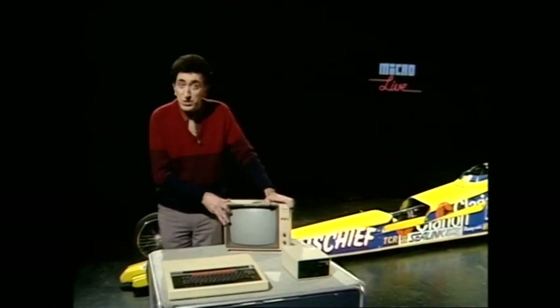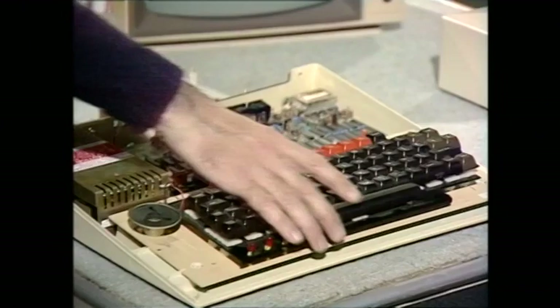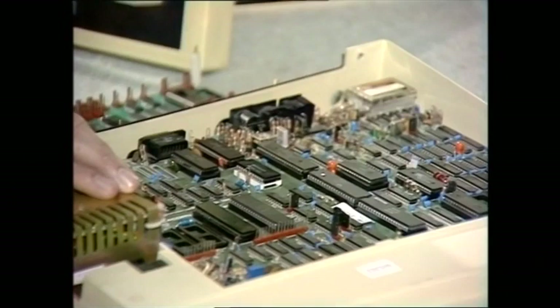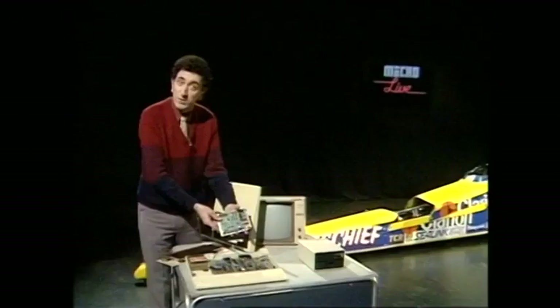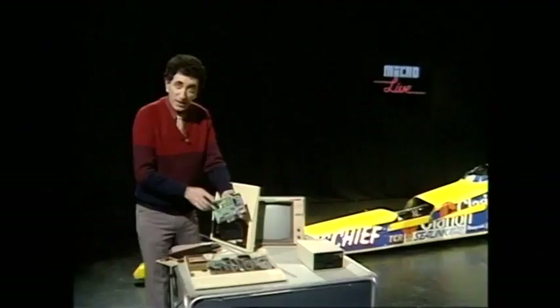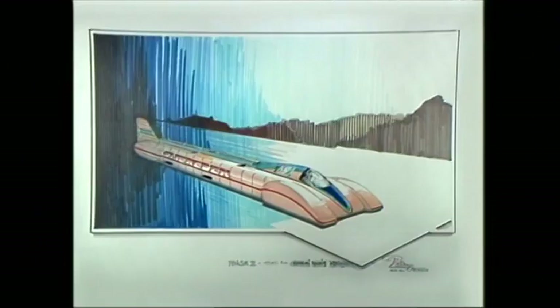For one thing, it's a hostile environment. But more to the point, a lot of the micro would be wasted. You don't need a monitor, and you don't need the disk drive — you don't even need the keyboard. Many of the functions of the main circuit board become redundant too: the sound and the video chips, for example. But add some smart new chips and a lot of interfacing and you end up with something like this. This board is the brains behind the car's brawn, being developed to control various functions on the car.